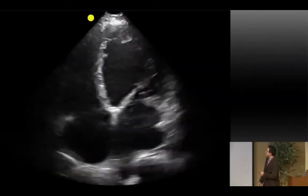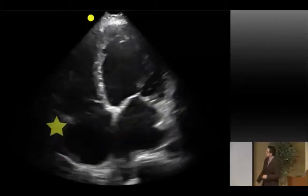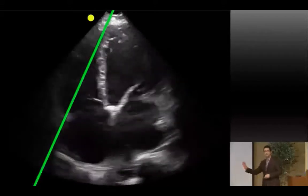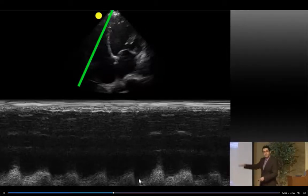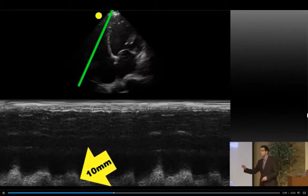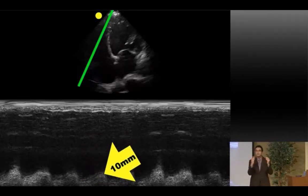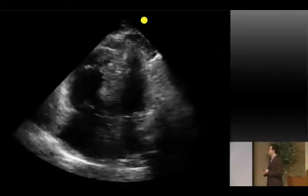To measure TAPSE with M-mode: get your apical four-chamber view, place the M-mode cursor on the lateral portion of the tricuspid annulus, and run M-mode over it. You'll see the plane of the tricuspid valve moving up and down. Measure from diastole to the end of systole — because the RV only moves in one plane, that's all you need to measure. If this annulus is only moving 10 mm, that's abnormal since normal is greater than 16 mm. These numbers matter less than understanding the concept.